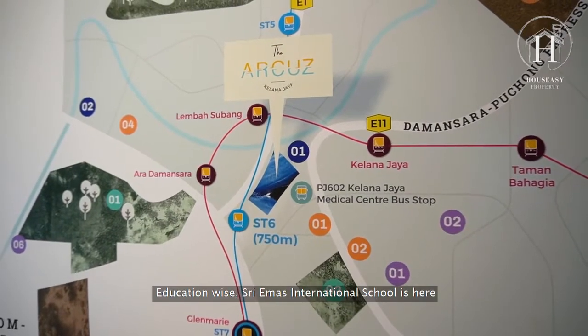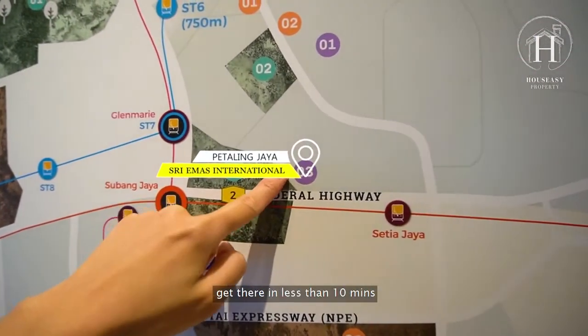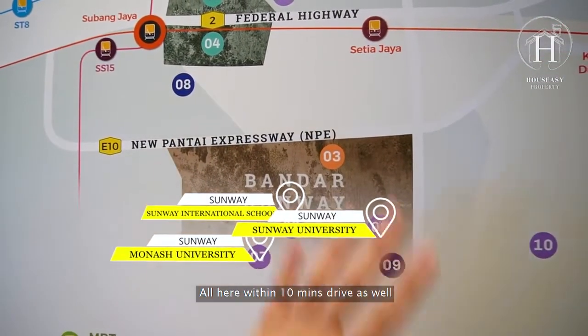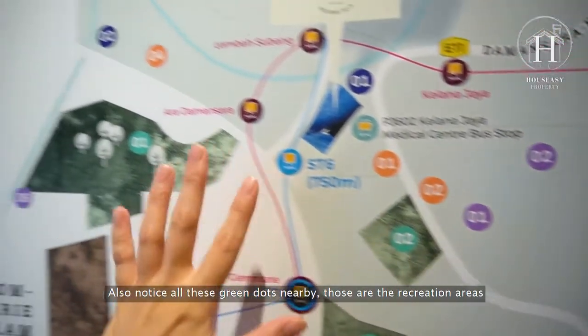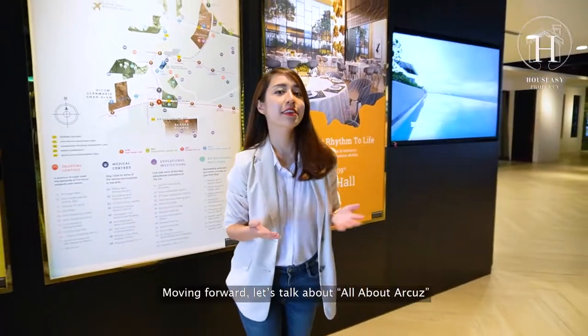Education-wise, Sri Emas International School is less than 10 minutes away. Monash University, Sunway International School, and the university are all within 10 minutes drive as well. Also notice all the green dots nearby — those are all the recreation areas surrounding the development.